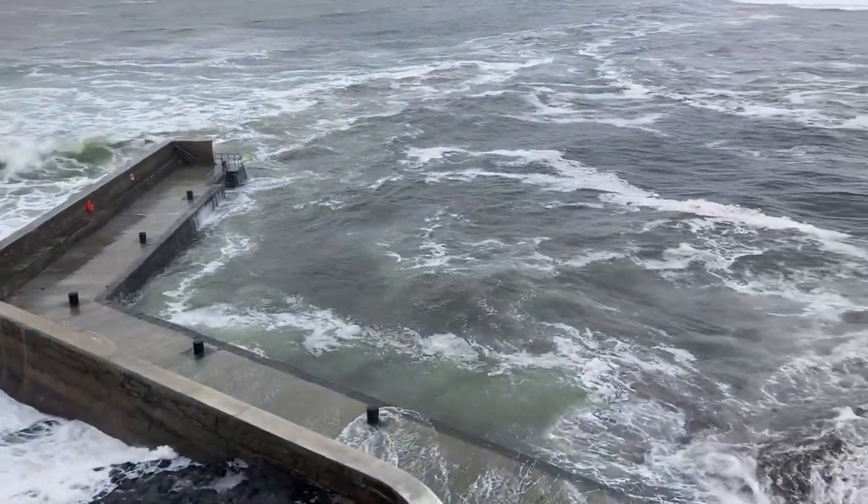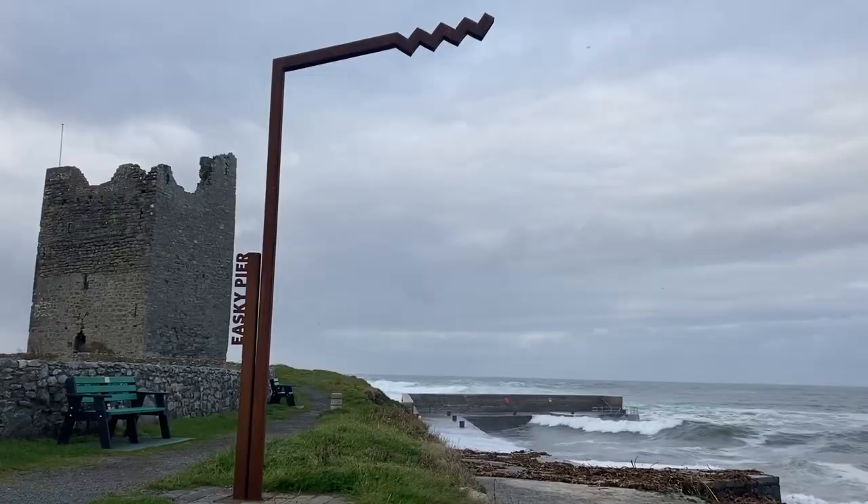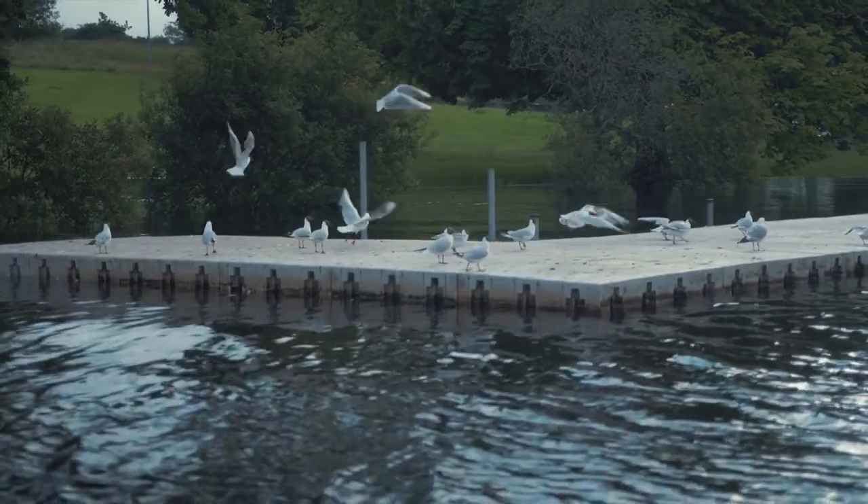Surrounded by mighty natural landscapes and dotted with intriguing ancient sights, O'Dowd Castle offers a truly immersive experience like no other. Don't forget to soak up the stories and legends that whisper through every stone. Click here for more things to do in Ireland.